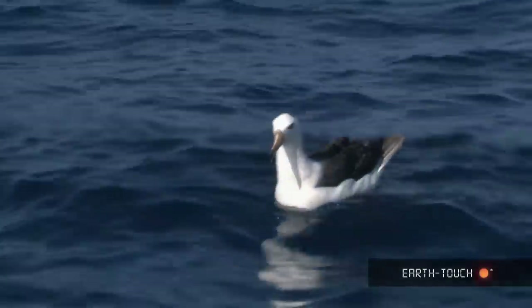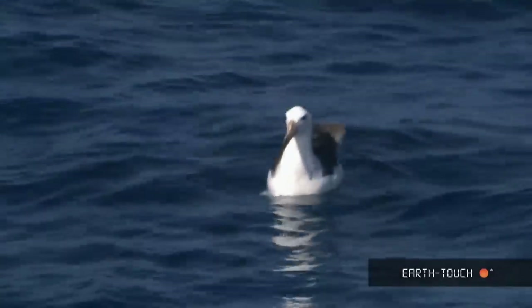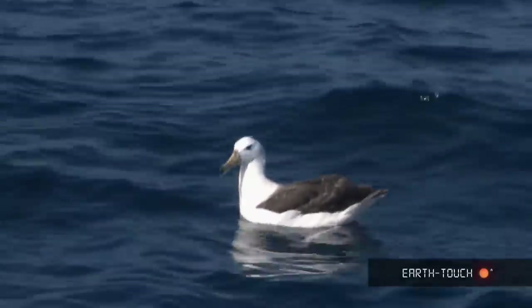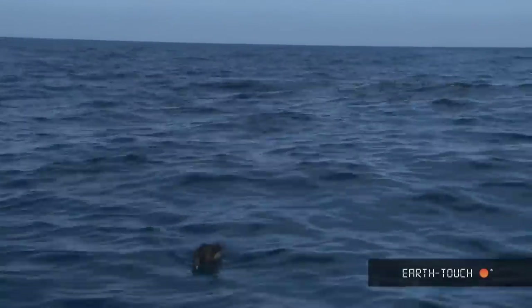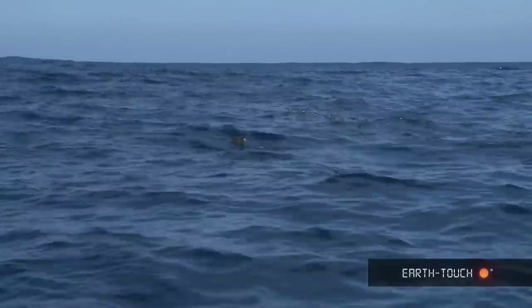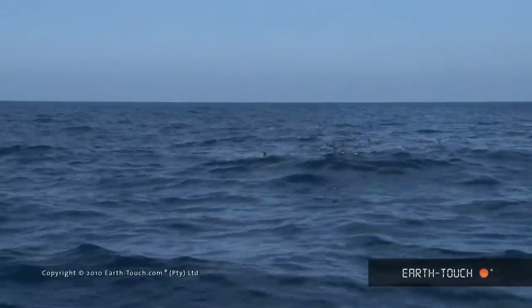We were visited by quite a few different seafaring birds. The biggest of these were the black-browed albatrosses. And then some of the petrels also made an appearance — the white-chinned petrel, which is the bigger bird that you can see here, and the smaller little storm petrels almost dancing on the surface of the water behind the white-chinned petrels.